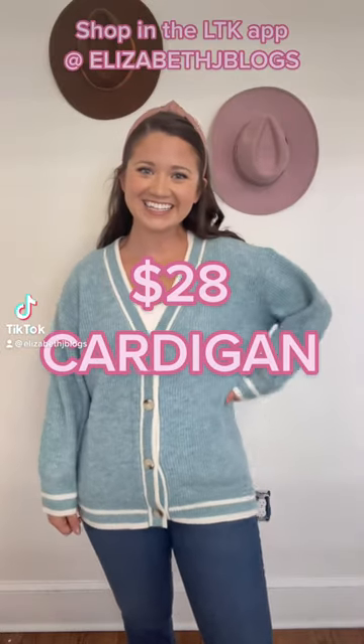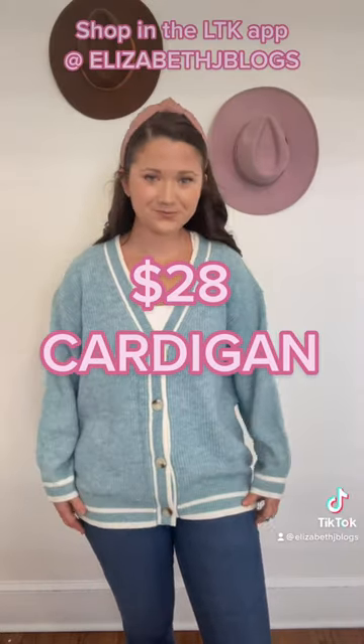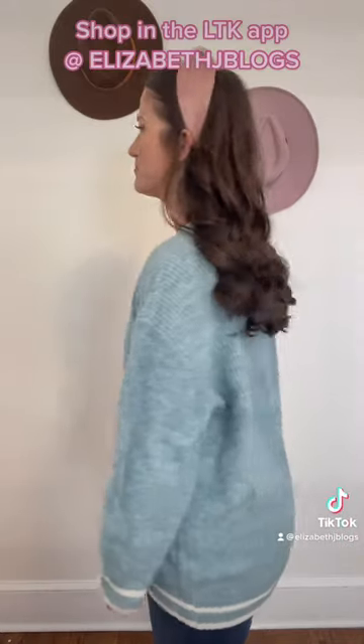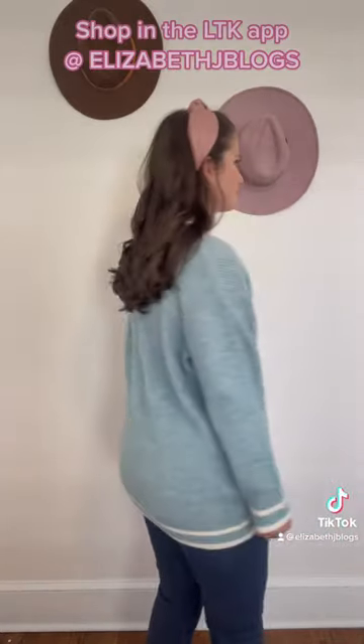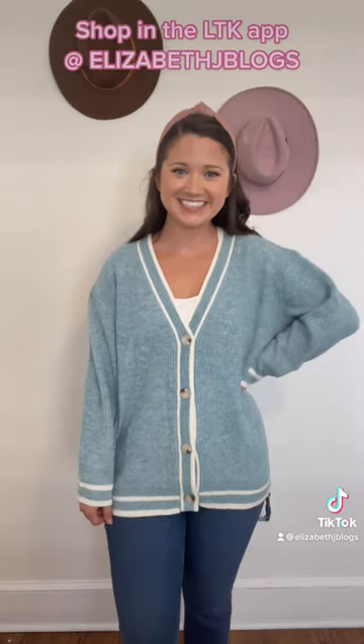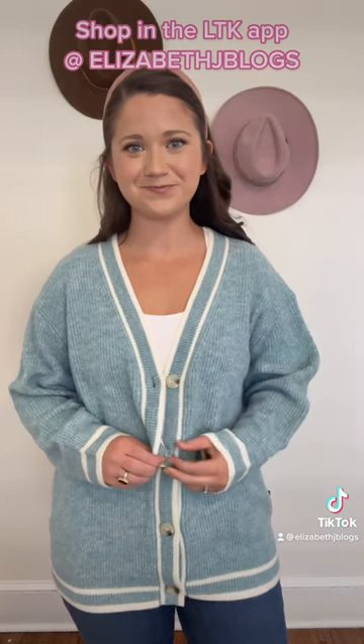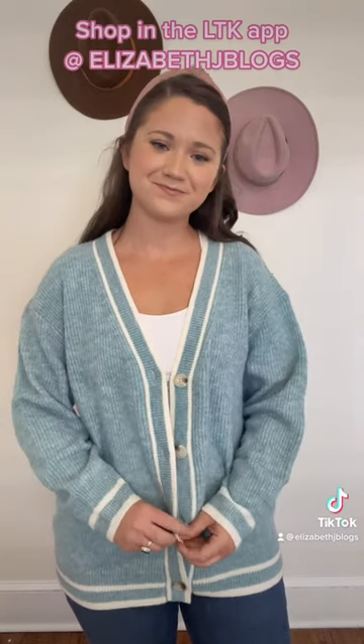Hey, today we're chatting about this $28 button front cardigan. It's slightly oversized — I'm wearing a medium and I think it's definitely a more oversized look. I really like it. It's available in sizes extra small to 2XL and it's available in seven colors. So many beautiful colors.